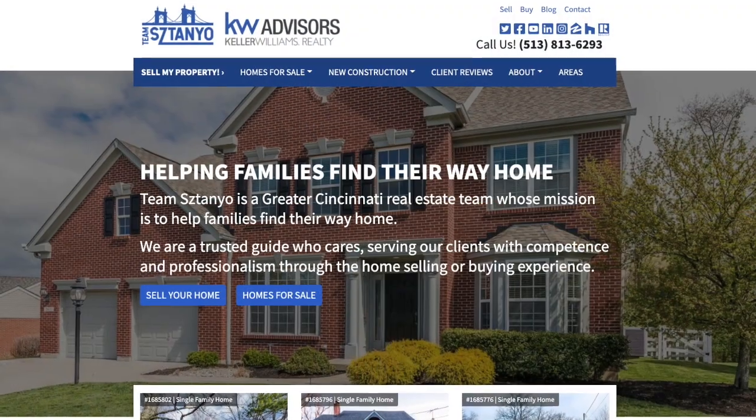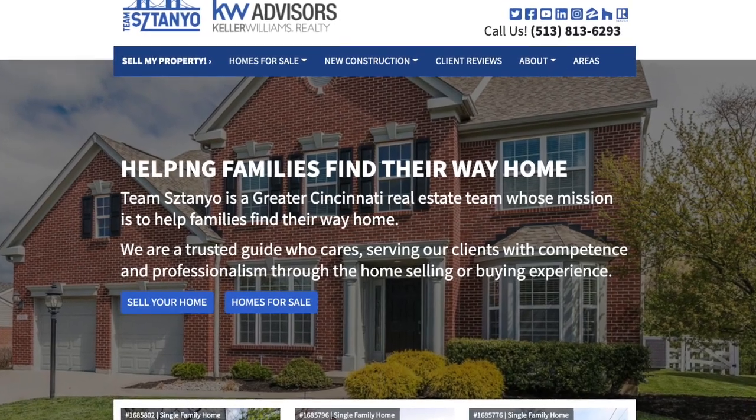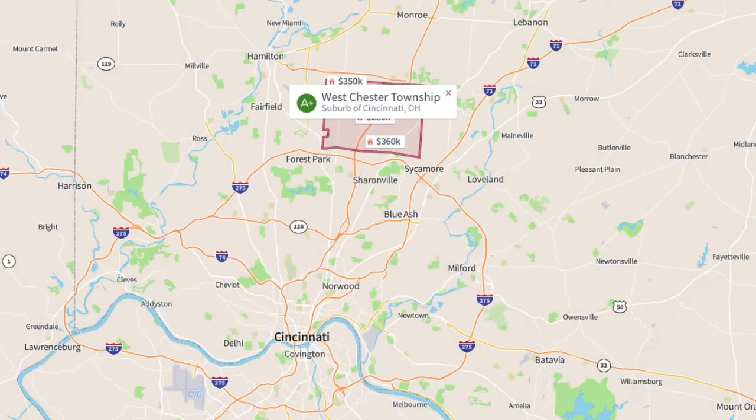Alright, hey guys, welcome back. My name is Eric Stano from Keller Williams Realty and TeamStano.com where we are helping families find their way home. And today we are out here in West Chester Township, Ohio, which is on the north side of the city.